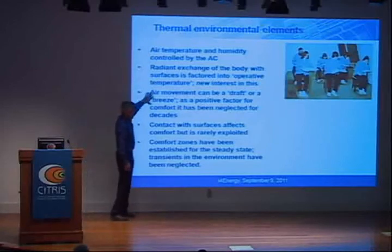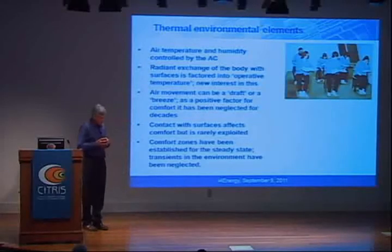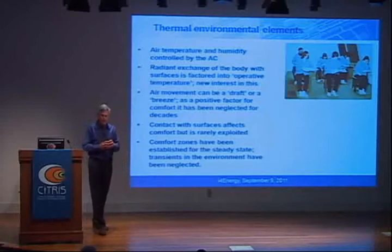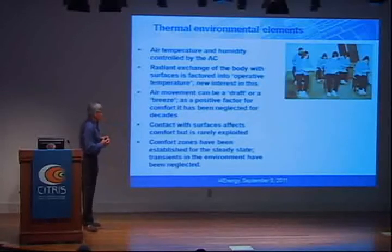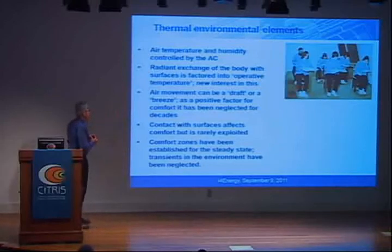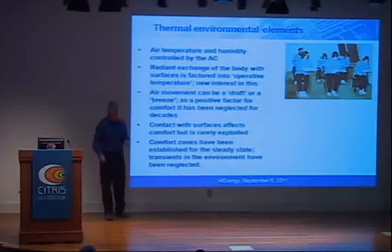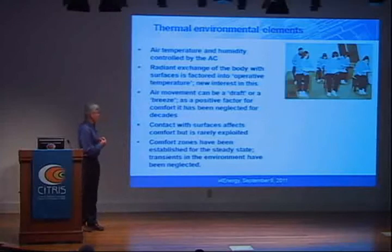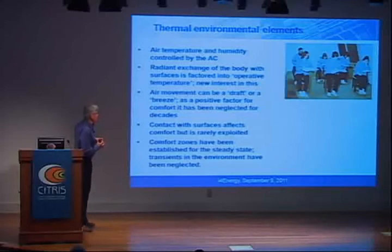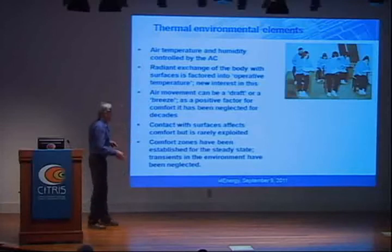Air movement is the biggest problem. Until recently it's been regarded as a draft — if you have any air movement at all it's unacceptable to the engineer in a building, and the ASHRAE standards codified that. It was never regarded as a positive comfort factor except in extreme cases like warehouses. It is, however, very effective, and that's what I'm going to focus on.